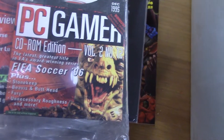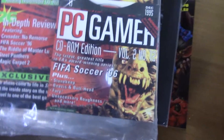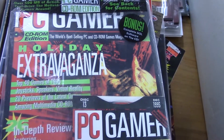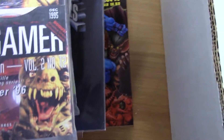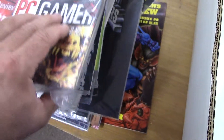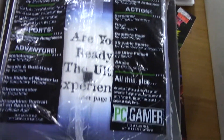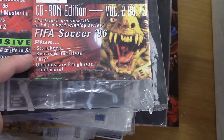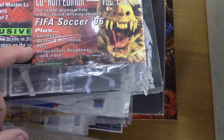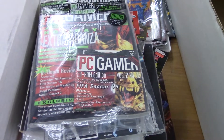PC Gamer — boy, I used to get this back in the day and get the disc with the demos. I think I played Doom off a magazine like this — gave you the first level or two of the original Doom. Boy, I was hooked after that. This is disc 13 so I assume it's probably the 13th issue, from '95. FIFA Soccer — not really seeing any great games on here. Stone Keep, which is okay. I never played Beavis and Butthead, Fury, Unnecessary Roughness — didn't look like there's a whole lot on there.